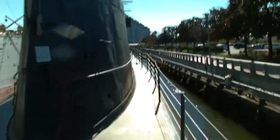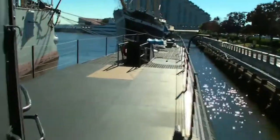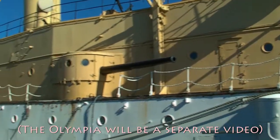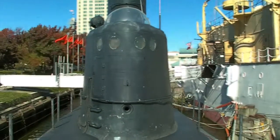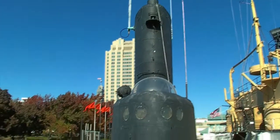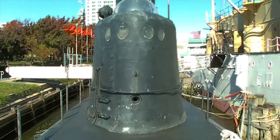On board the submarine, walking back alongside the conning tower. We're going to go down the steps here. This is the Olympia right next to it, and this is the area I just came from up here. I paid my ticket at that little place over there and came across here to the sub.